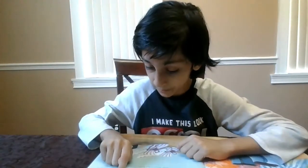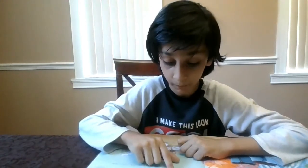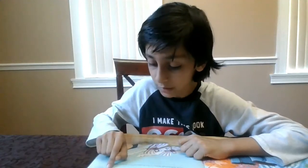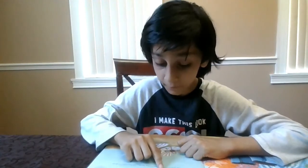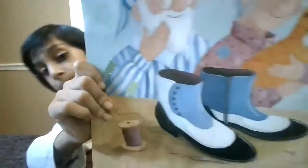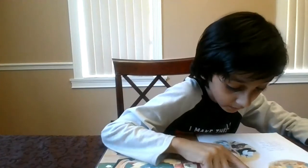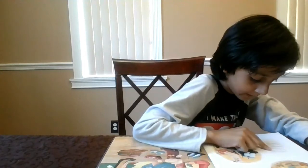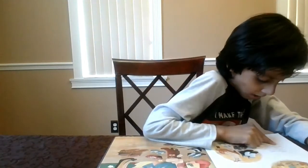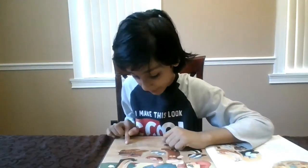The next morning the shoemaker had another surprise. There on the workbench were two new pairs of shoes. They were even more beautiful than the first pair and were just as perfectly made. He put them in the window and before lunchtime had sold both pairs for a very good price. Now he had enough money to buy leather for four pairs of shoes. The same thing happened every day for weeks, and the shoemaker and his wife were not poor anymore.